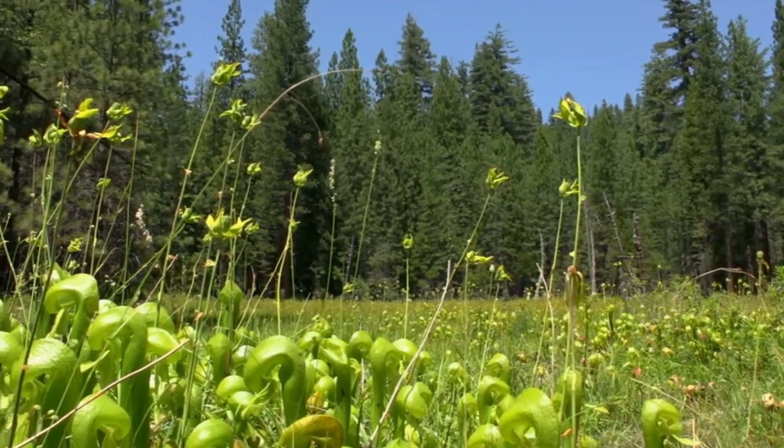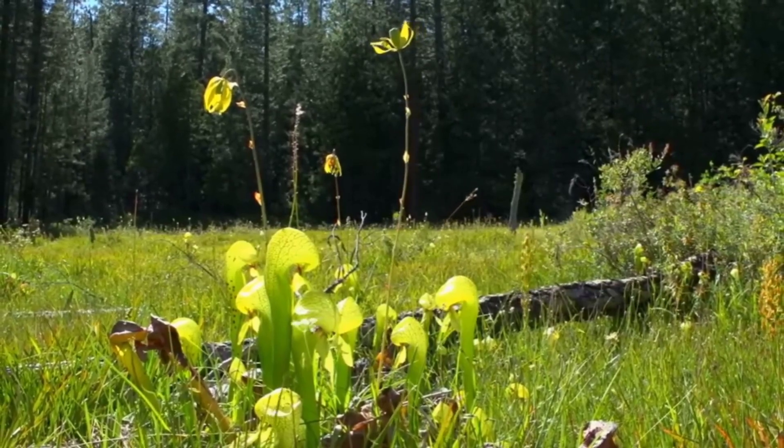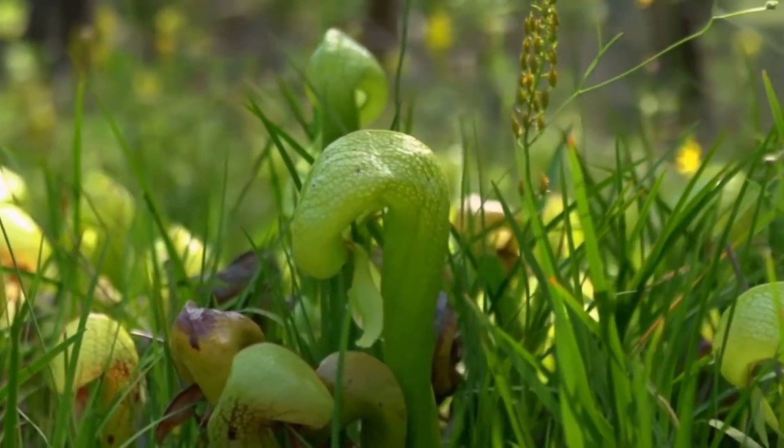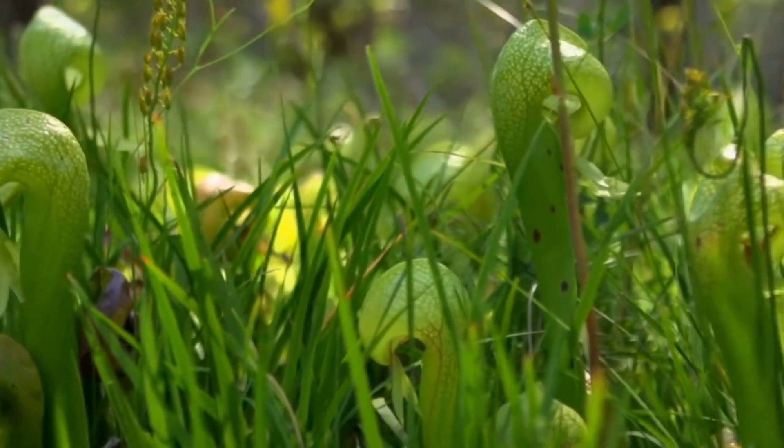Native to boggy habitats in North America, cobra lilies employ a devious strategy to trap insects. Prey is lured into the hood by nectar, only to discover a maze of downward-pointing hairs that make escape nearly impossible.